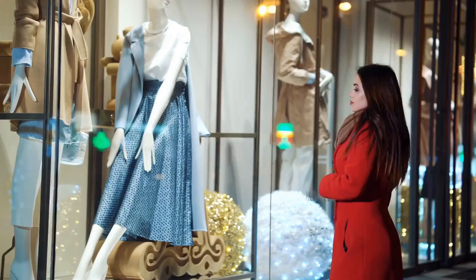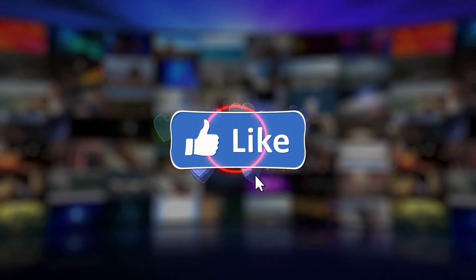Don't forget to like and subscribe to our channel for more future updates. And for more info look in the description. Thanks for watching.